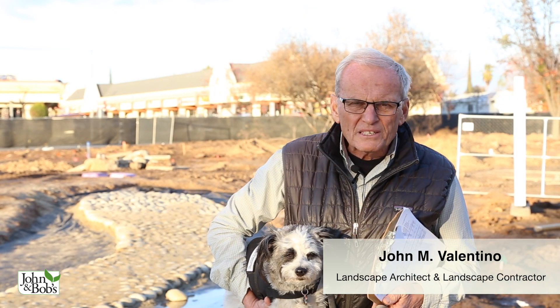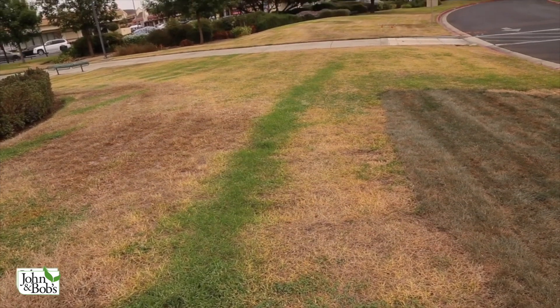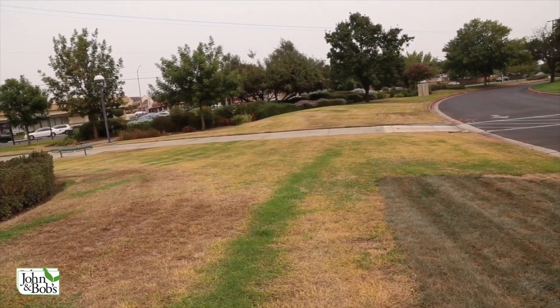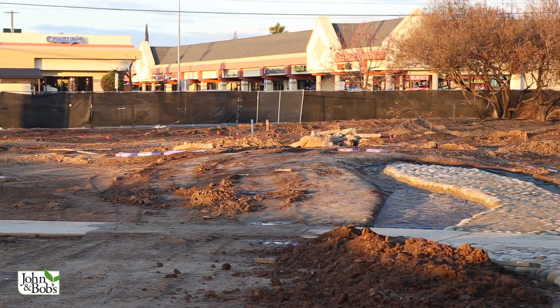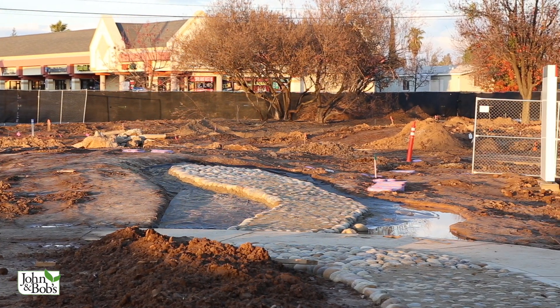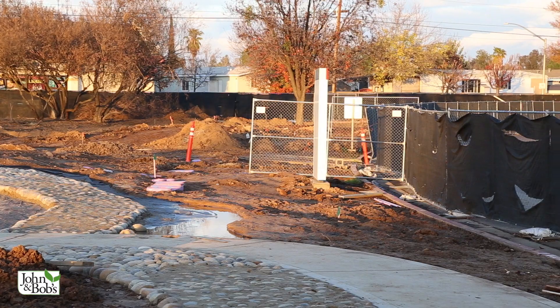I'm John Valentino, president of John and Bob's Corporation, and we're here at a major regional hospital in Fresno with Chip Valentino. We were here a couple months ago and did a video where we introduced this project. We're about halfway through — you can see it looks a lot different. We've done major concrete work, irrigation work, grading, and demolition, and today we'll talk about soil testing.